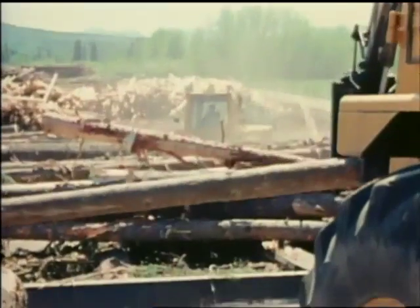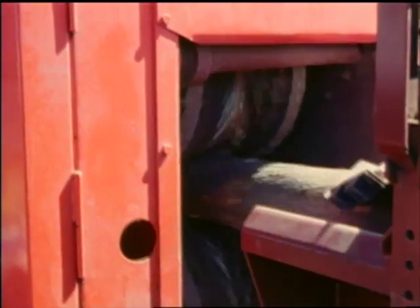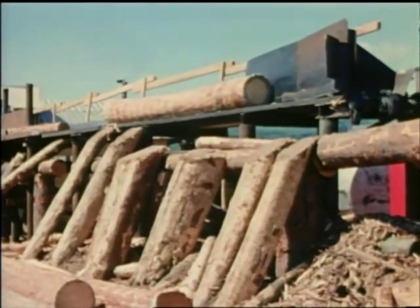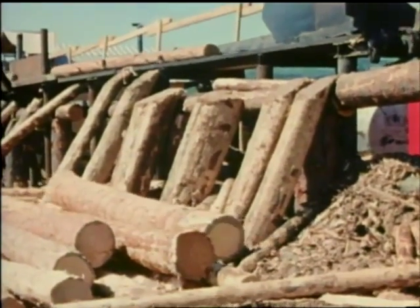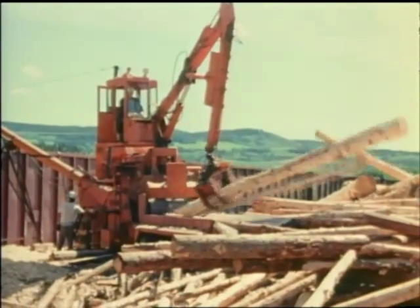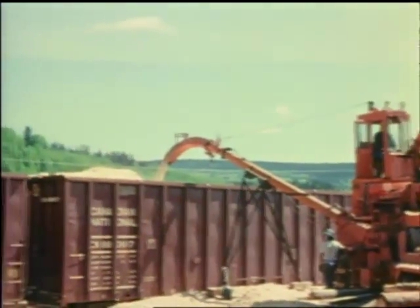A number of working tests were made on a variety of portable log handling and processing machines during the three-year control program. This debarker unit performed very well. The beetles were killed during debarking, while the logs were made safe for transport to lumber mills. Tests were also carried out on the feasibility of converting logs too small for lumber into commercial wood chips. This portable chipper unit, located at trackside, proved to be very practical.